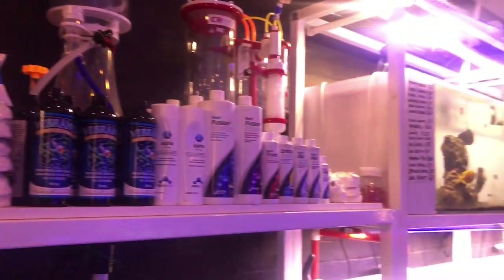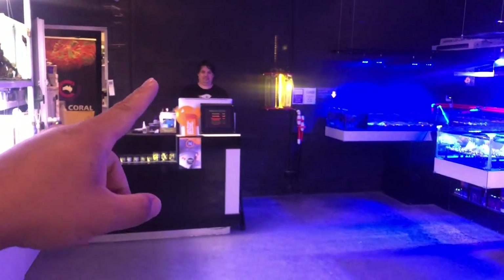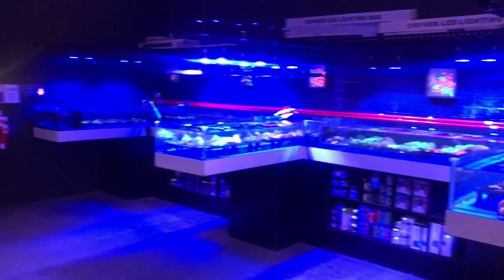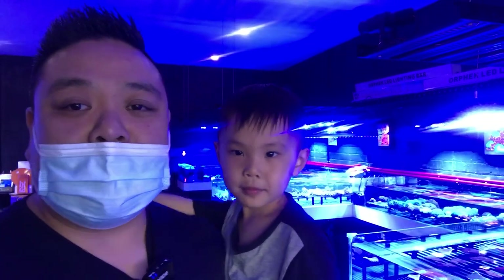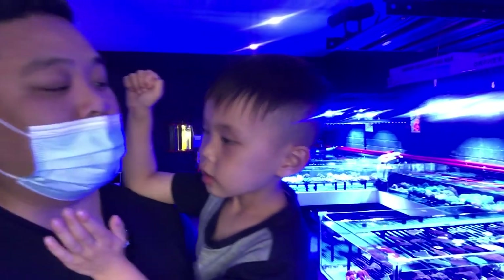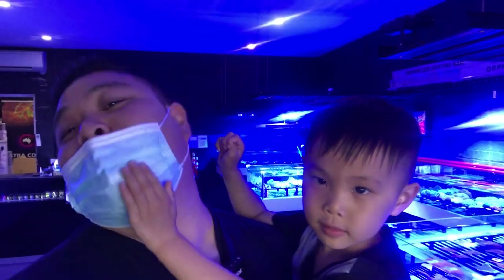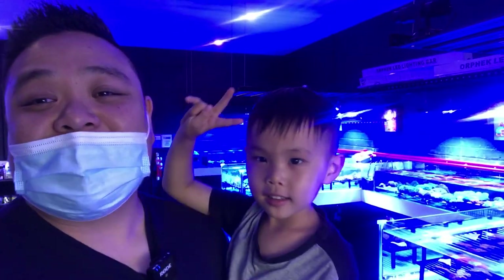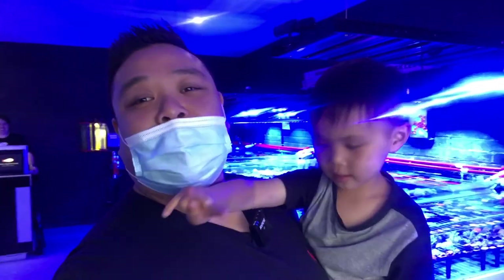Do come down to 515 Nepean Highway and check out this store. I hope you guys enjoyed that tour around Exotic Aquaculture Australia down here in Bond Beach, Melbourne. Definitely a store that you guys have to come down and visit — they've got one of the most beautiful coral displays anywhere and it's filled with some of the best coral. If you guys liked this video, make sure you smash that thumbs up. If you've got any questions, please leave a comment down below. Be sure to subscribe as well. And until next time — peace!